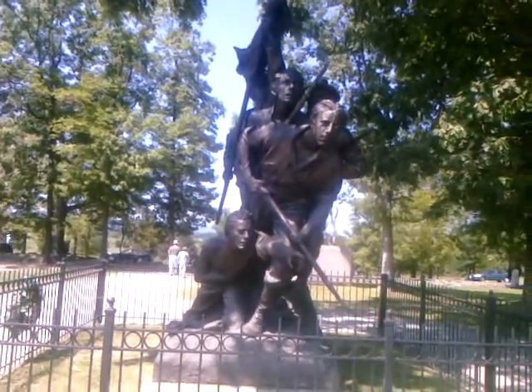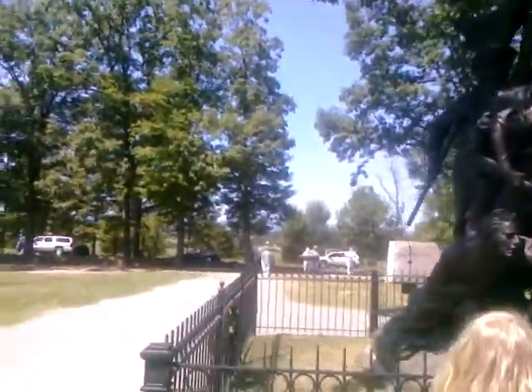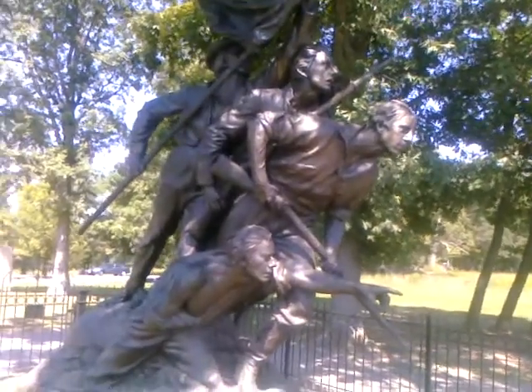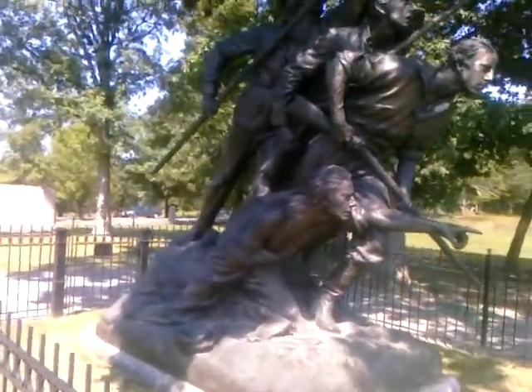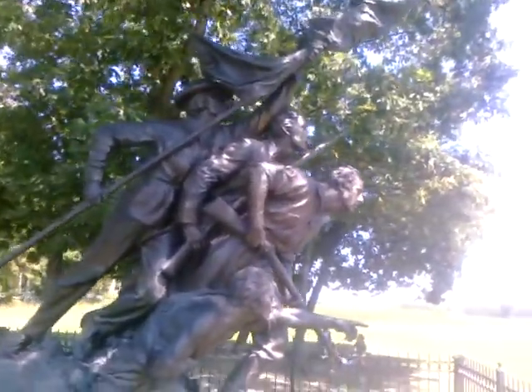We are now at the North Carolina Memorial, a very famous memorial — I've never heard of it myself. Apparently they sculpted the faces using actual Confederate soldiers. It's a very vibrant, romanticized sculpture.